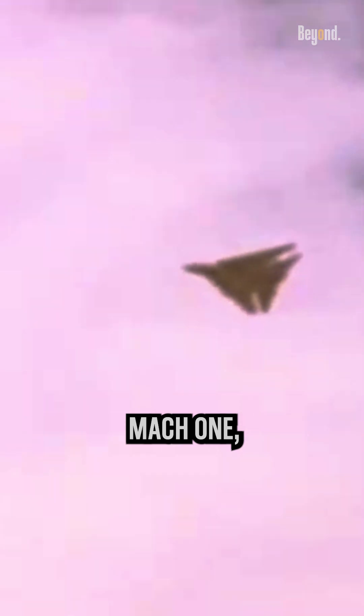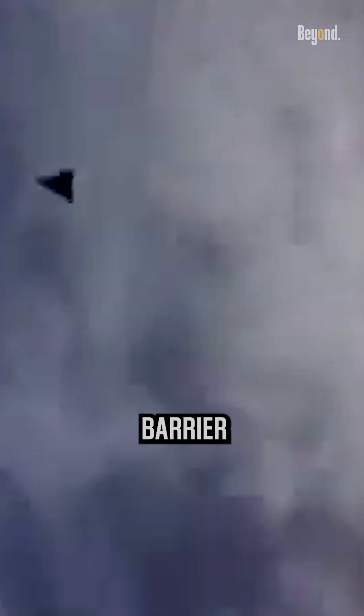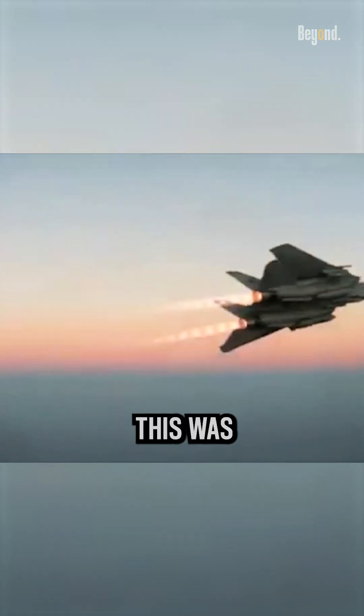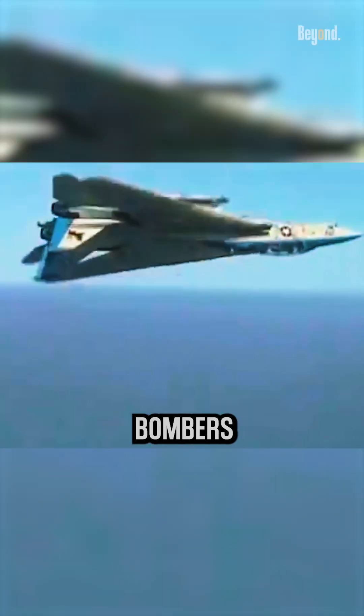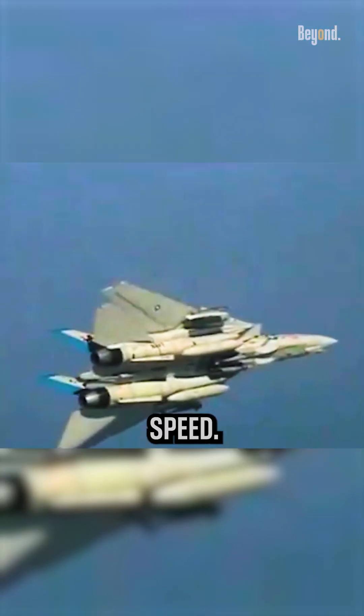For supersonic speeds over Mach 1, the wings would sweep back up to 68 degrees. This reduced drag, allowing the aircraft to pierce the sound barrier and achieve high velocity. This was crucial for the F-14's role as an interceptor, where catching enemy bombers often meant flying at top speed.